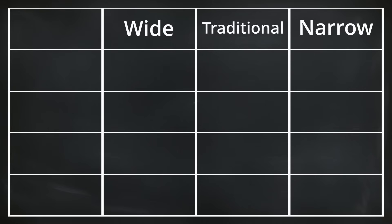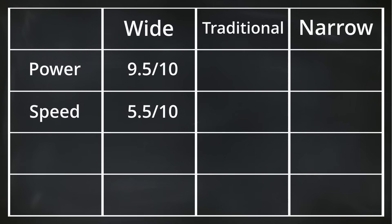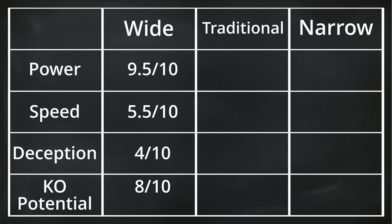Let's record our findings for the wide angle. Keep in mind these scores are only to compare the kicks to each other, not to compare them to other techniques. First, power is the highest of the three kicks — based on its 95,000 Franklin score, I've given it 9.5 out of 10 for power. One of the major drawbacks is its speed, so I've given it a 5.5 out of 10. The wide kick is very easily recognized and can't be disguised as anything else, so its deception score is quite low at 4 out of 10. And lastly, KO potential — because of its very high power, this kick has a very high KO potential even though its deception is quite low, so it scores an 8 out of 10.